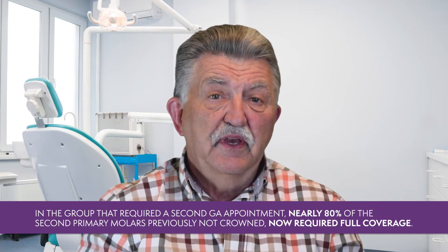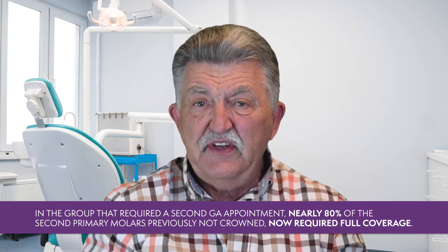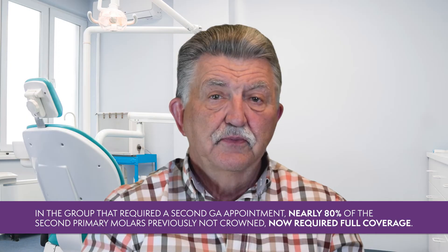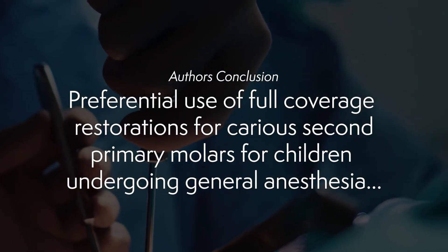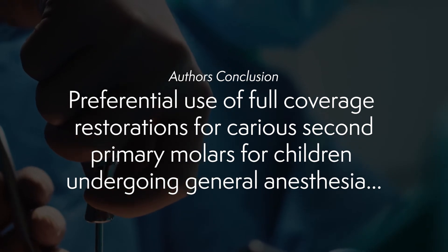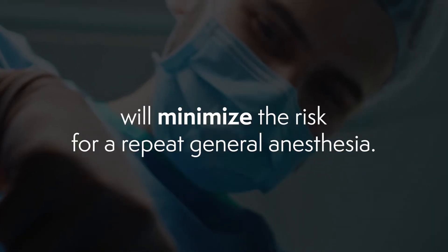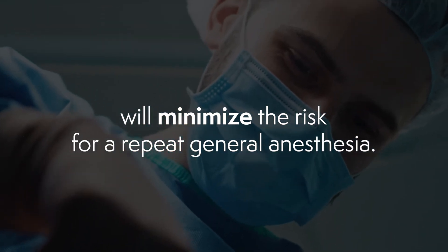In the group that required a second general anesthesia appointment, nearly 80% of the second primary molars previously not crowned now required full coverage. The authors concluded that preferential use of full coverage restorations for carious second primary molars in children undergoing general anesthesia will minimize the risk for a repeat general anesthesia.